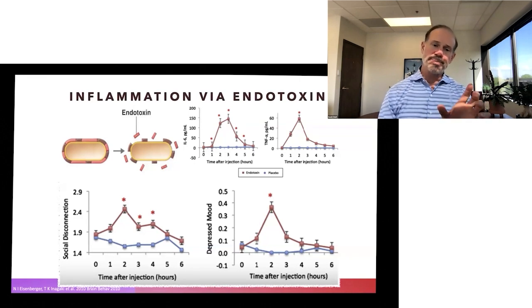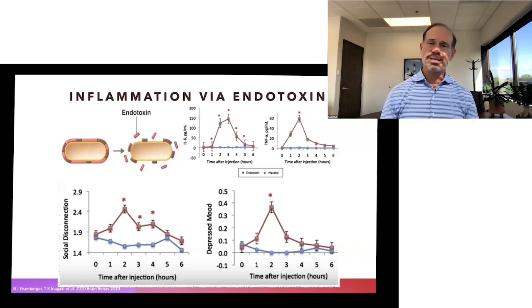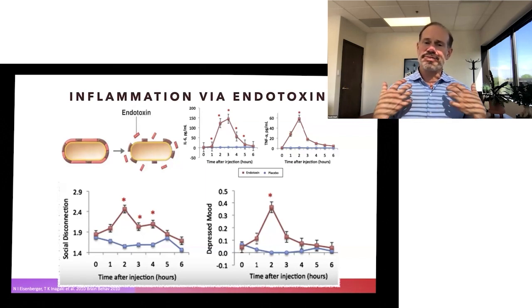At the same time period — two to three hours — there was an increase in social disconnection and depressed mood. The brain is also inflamed. In this way, we can begin to understand that this whole systemic inflammatory process is driving not only inflammation in the arteries of the heart, but causes people to feel more depressed and less connected.